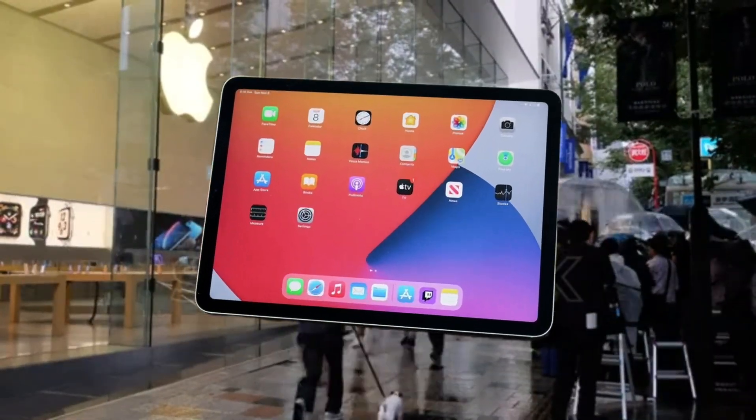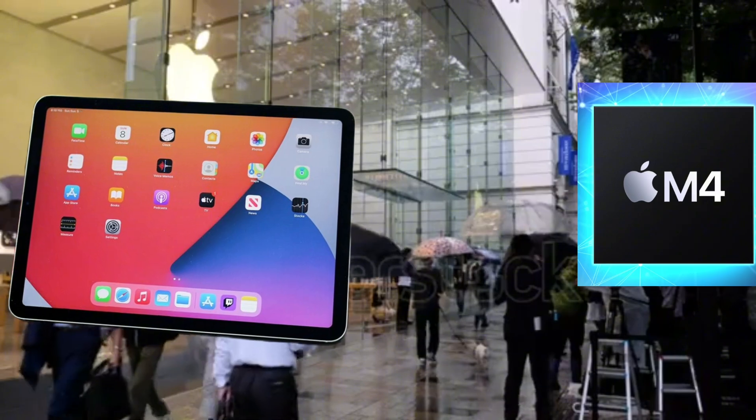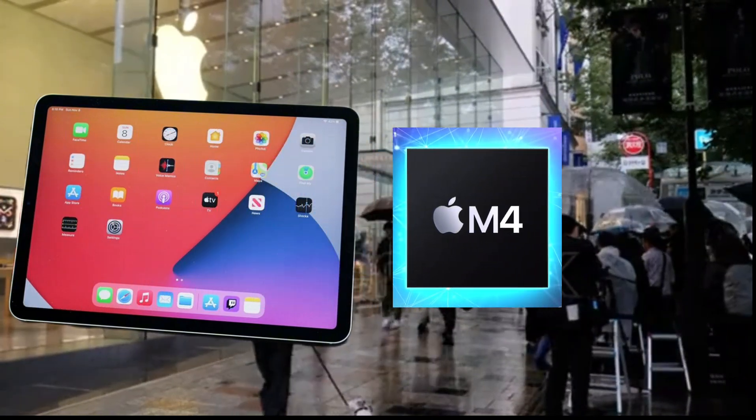At the center of Apple's 2024 iPad Pro marketing is the new M4 Silicon. It's surprisingly notable that Apple chose a tablet to introduce a next-generation processor — one that is going to appear inside Mac hardware in multiple formats and variants.